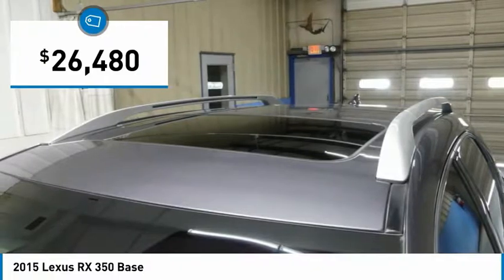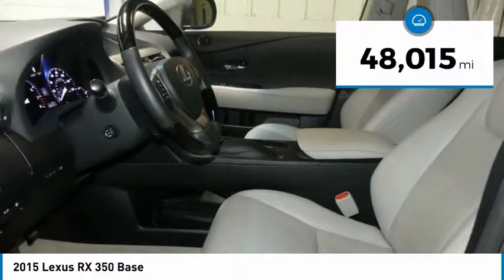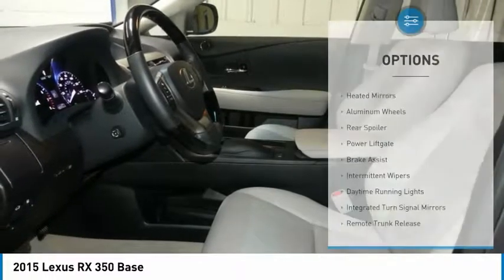And it's priced below $30,000. This vehicle has less than 50,000 miles. Here are some of this vehicle's great options.